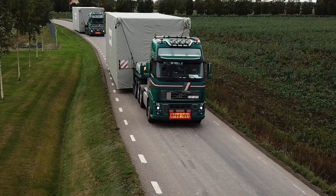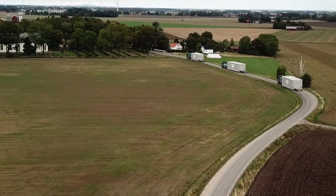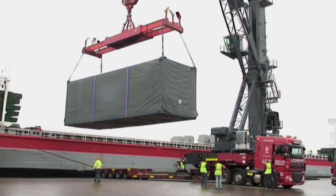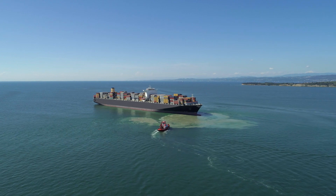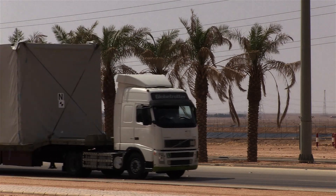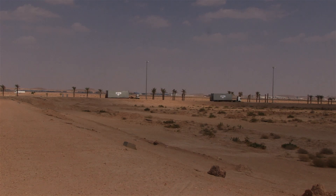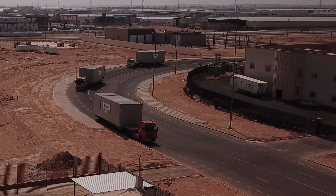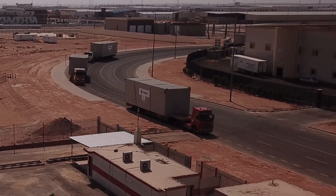Lowboy trailers carry the modules to the port in Sweden. The facility is then shipped under deck to the port of Jeddah in the Kingdom of Saudi Arabia, a journey of 25 days. Transported by trailers, the modules arrive at the factory site outside Riyadh.